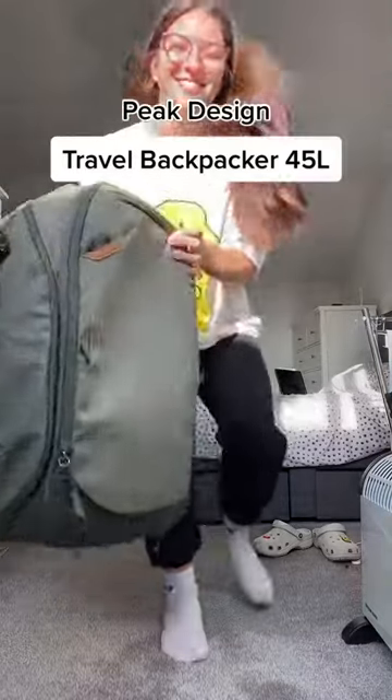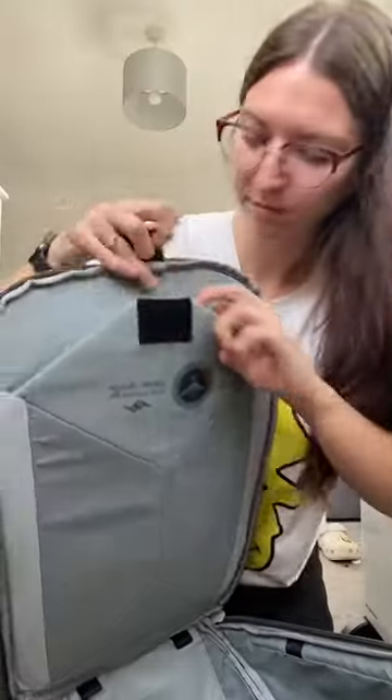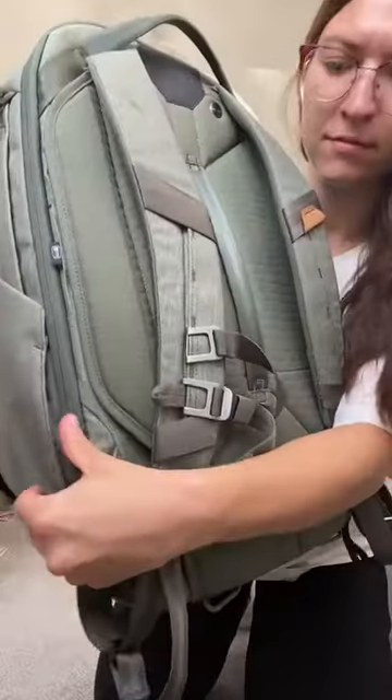Hi everyone, my name's Kayla and I'm going to be backpacking around Japan, Southeast Asia and Australia for just under a year. And I'm taking the Pete Design Travel Backpack of 45 litres with me.